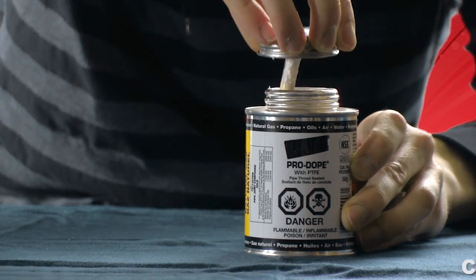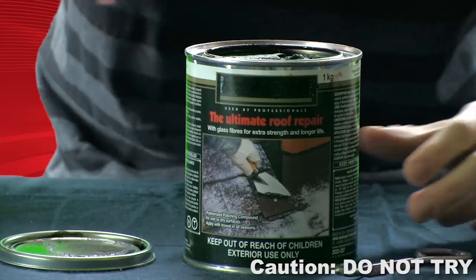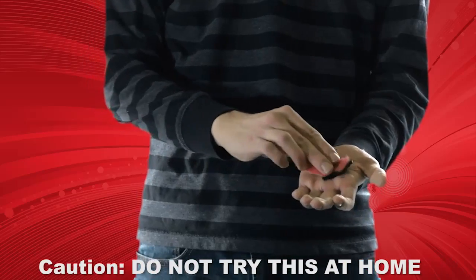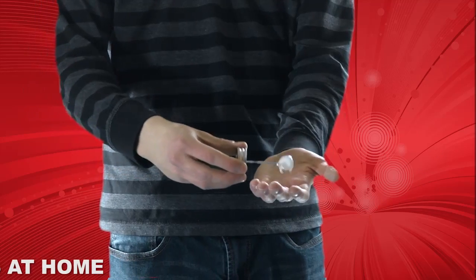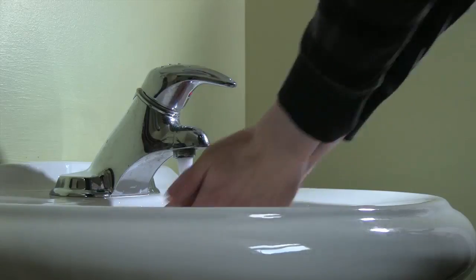Even common household products such as pipe thread sealant, roofing tar, PVC cement, and caulking will all wash off hands and skin.